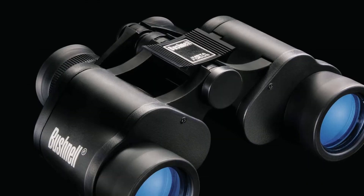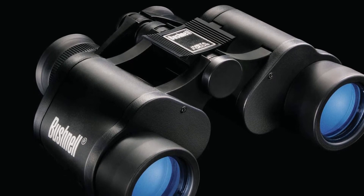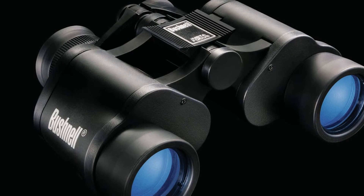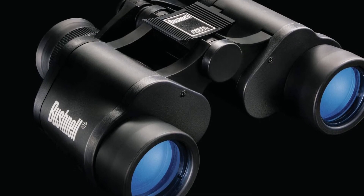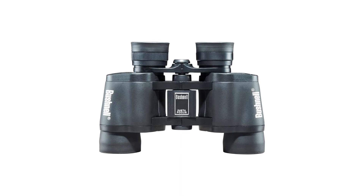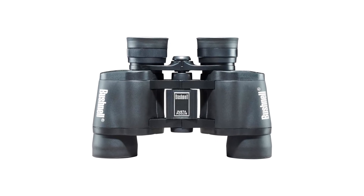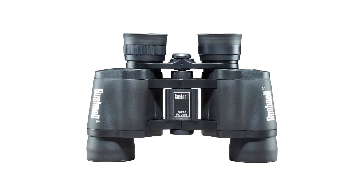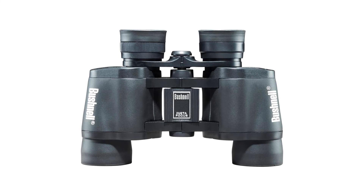Coming from a world-renowned brand, Bushnell Falcon 133410 Binoculars are a synonym for quality. Due to their powerful magnification and easy adjustability, they might be the best binoculars for bird watching, especially in this price range. This versatile set can be used for many other things too, from hunting to watching sports and concerts.